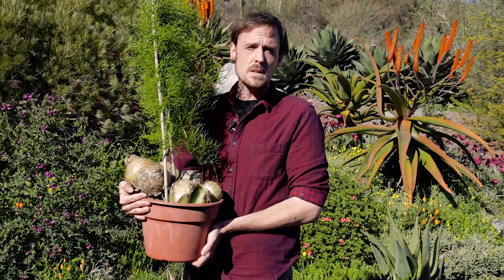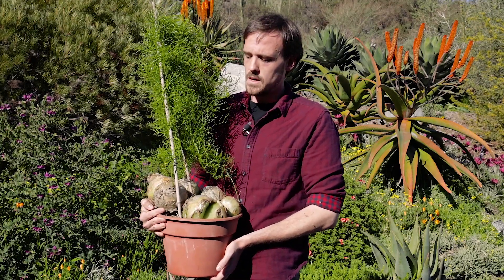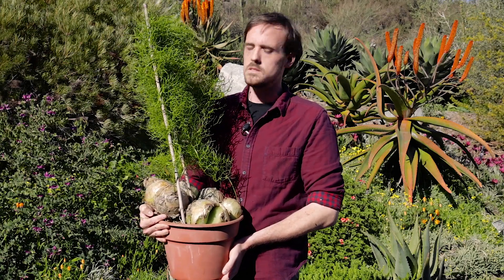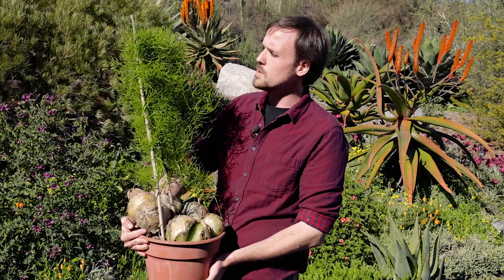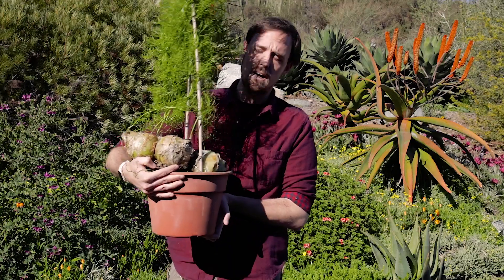This is Bowiea volabilis, also known as the climbing onion. It is a spring grower, and it begins to go dormant in the late summer, and what that means is that all this new green foliage that it's showing, it loses it, and it becomes these bulbs that you see here in this pot.